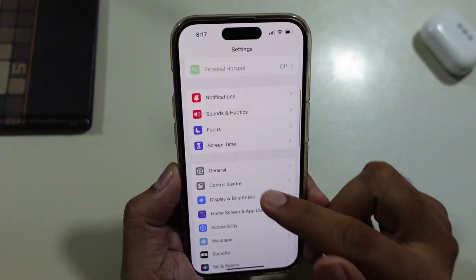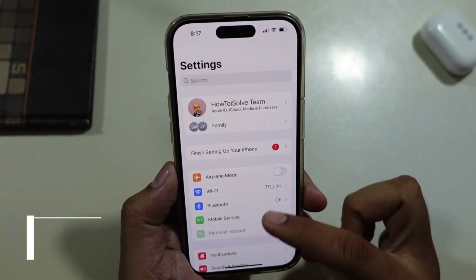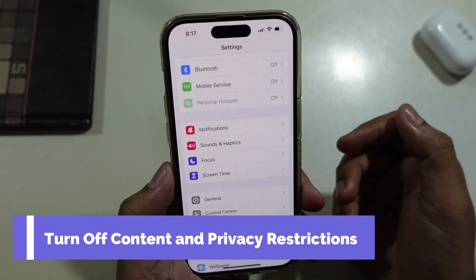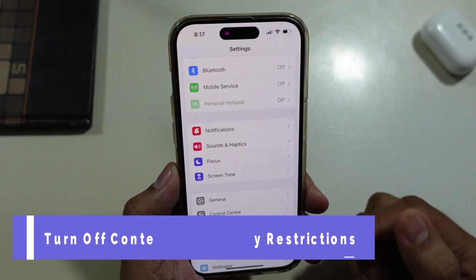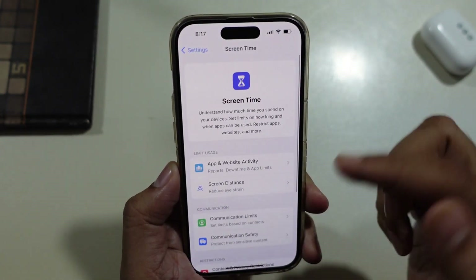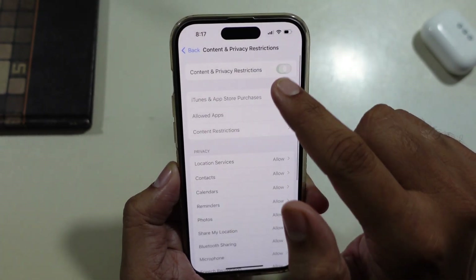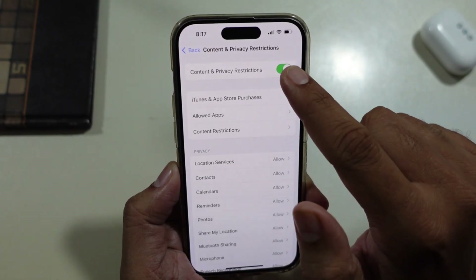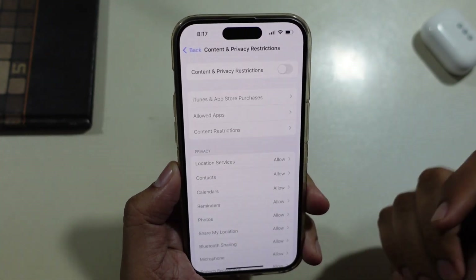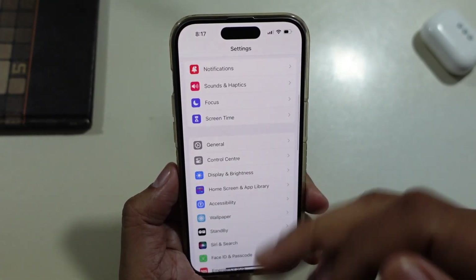If you face the same issue again and again, please follow the next solution: turn off content and privacy restrictions because sometimes it creates a problem. Head to the Settings app, click on Screen Time, scroll down and tap on Content and Privacy Restrictions, then turn the toggle off. Go back to Software Update and check whether your problem is resolved.